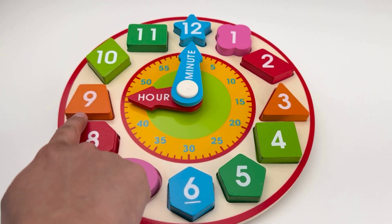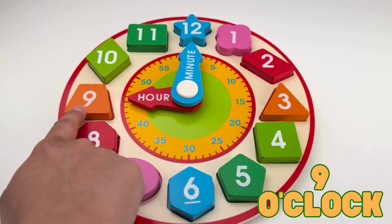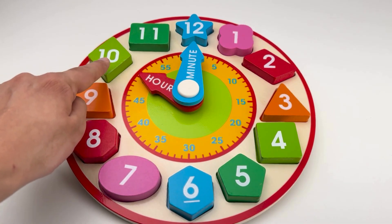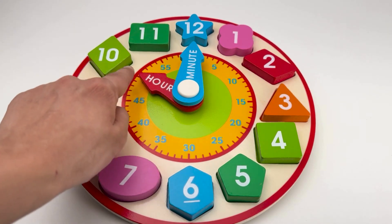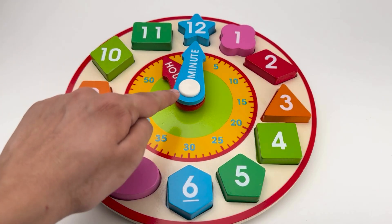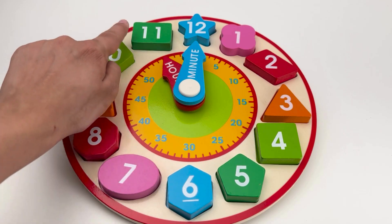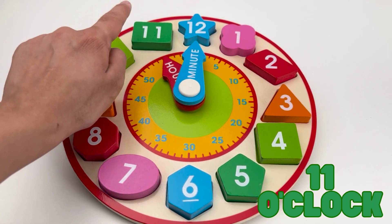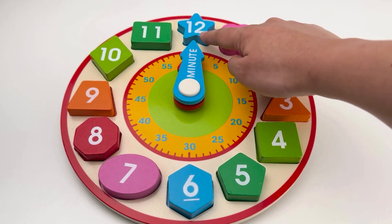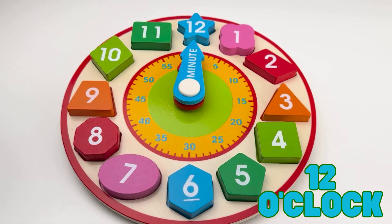When the hour hand points to number nine, it's nine o'clock. When the hour hand points to number ten, it's ten o'clock. When the hour hand points to number eleven, it's eleven o'clock. When the hour hand points to number twelve, it's twelve o'clock!